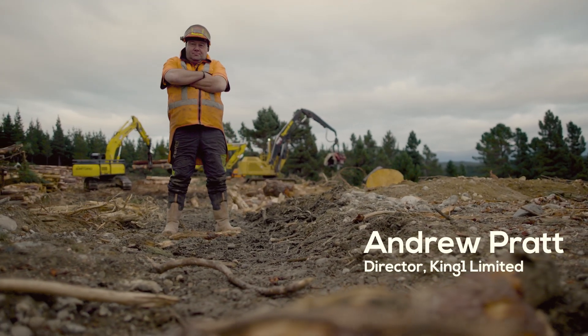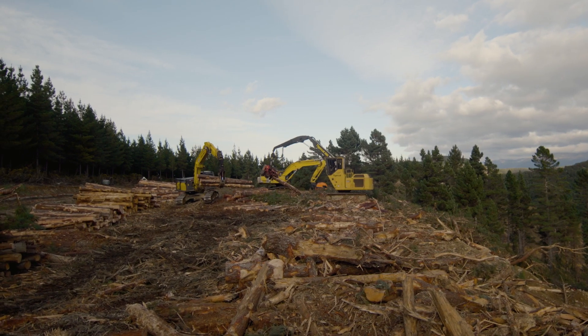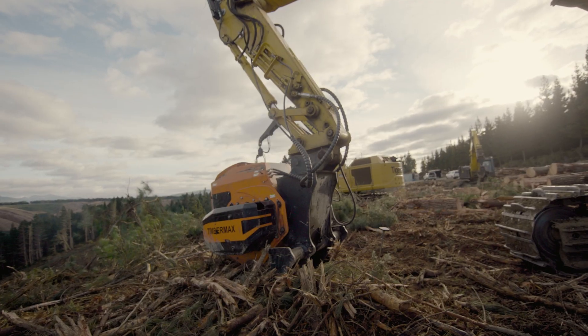We've got six machines: three Tiger Cats, a Leveller, 635 Skidder, the 880, Sumi 300, a Hitachi 250, and then we've got the Komatsu 300 with the Timbermax winch on it.